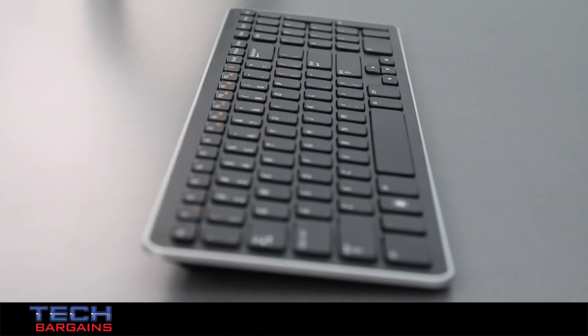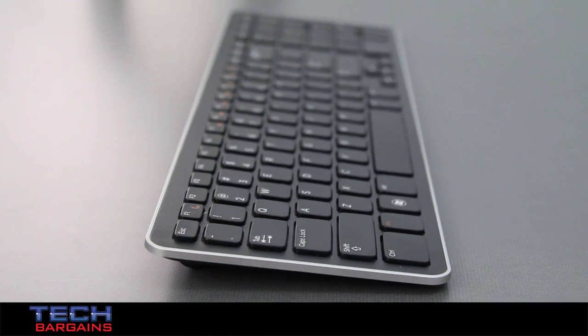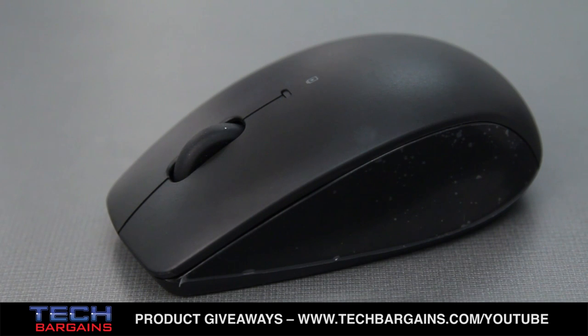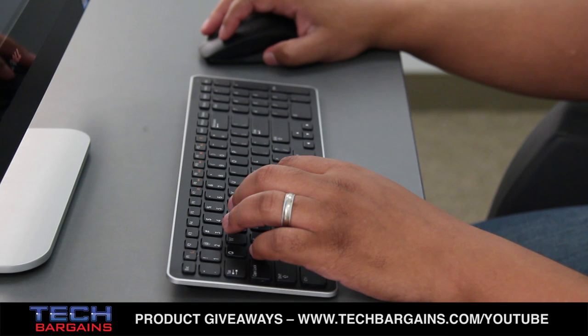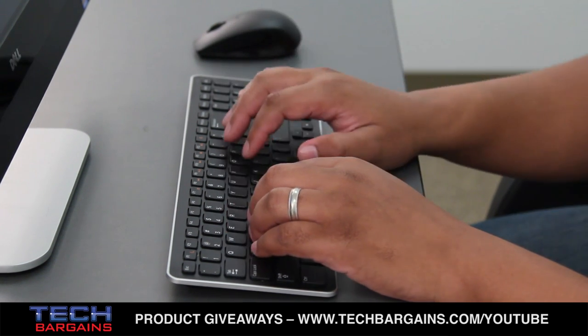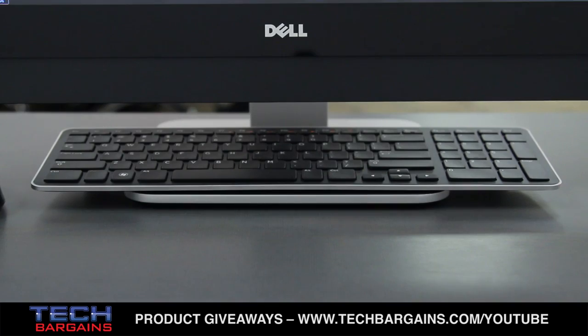We like the peripherals that came with the all-in-one. Some all-in-ones have bland peripherals that are bulky, wired, and somewhat unresponsive, with the result that you frequently swap them for third-party devices. That wasn't necessary with the XPS 27. Both peripherals were light and very responsive during use. We loved the range as well — we could get at least 20 feet away from the machine without the signal dropping out. Plus, they fit nicely under the machine to reduce desktop space.